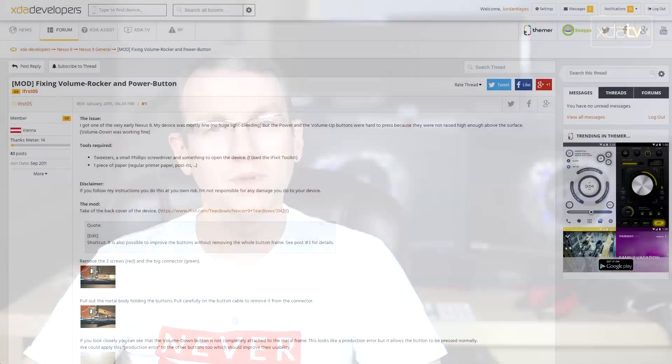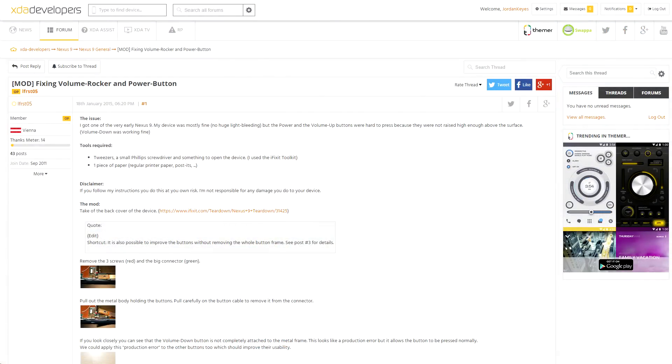Next up, there was a quick tip put together by XDA forum member L1st05, showing you how to deal with problematic volume and power buttons on the Nexus 9. Apparently, some of the very first Nexus 9s had issues with the buttons being a little too flush with the surface of the device, making them kind of hard to press. I've seen that problem out of lots of HTC devices in the past, so I'm not really sure this was a huge surprise. My Nexus 9 doesn't appear to be affected, so I will not be doing this. However, if your Nexus 9 buttons are not raised or clicky enough for you, check out his thread for all the details.